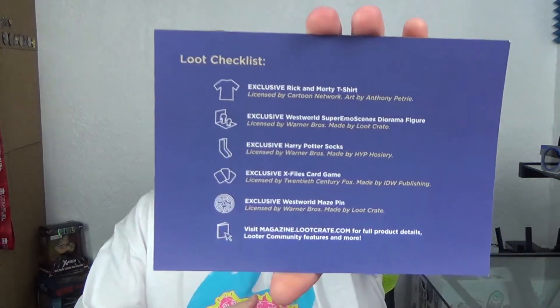This month's theme was 'Discover' — Westworld, X-Files, Harry Potter, and Rick and Morty. The checklist shows all the different items. They don't provide the booklet anymore, which means they're getting cheap. This is an okay box, but at the rate Loot Crate's going, I don't know how much longer I'll stick with it.